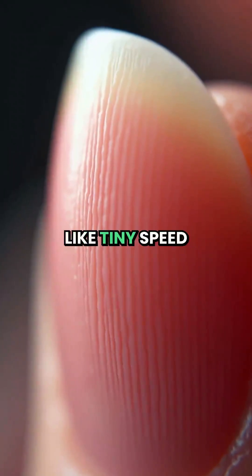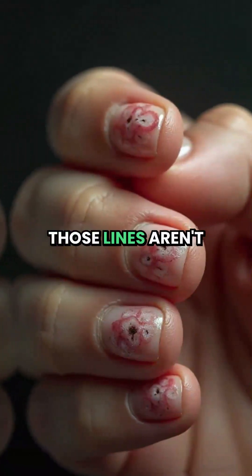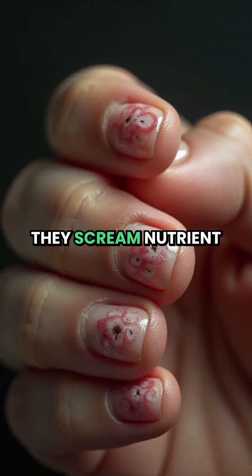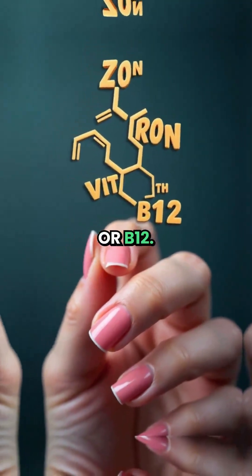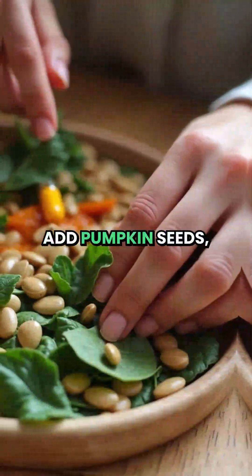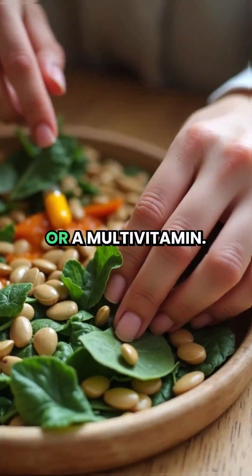4. Vertical ridges — like tiny speed bumps. Those lines aren't just aging; they scream nutrient deficiency: zinc, iron, or B12. Fix it by adding pumpkin seeds, spinach, or a multivitamin.